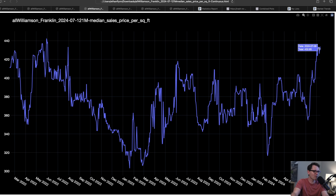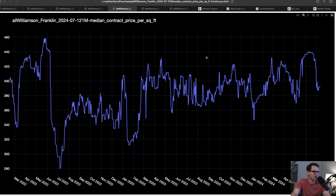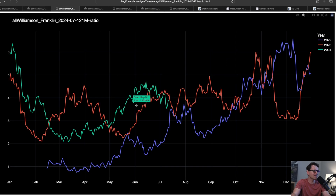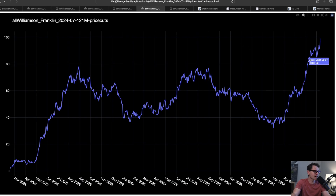Price is right back up to that frothy level we saw two years ago — $430 a square foot. But check this out: median contract price just dipped massively. That's kind of your leading indicator — things going under contract are already at a lower price per foot. Some of those are because of things that have already had price cuts. And our price cuts are going vertical right now. So even though we have relatively the same supply we've had for the past two years, we've got price cuts going absolutely vertical.